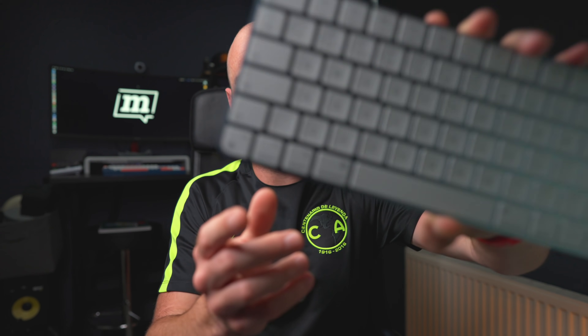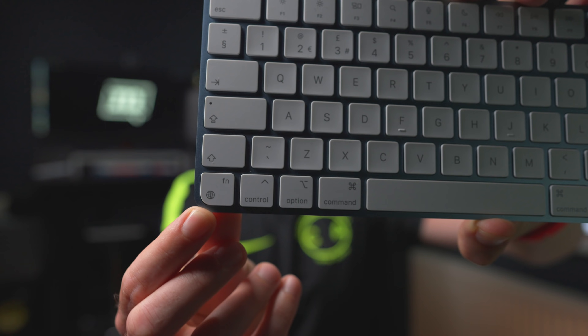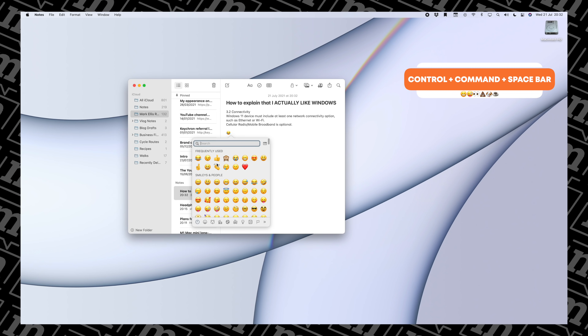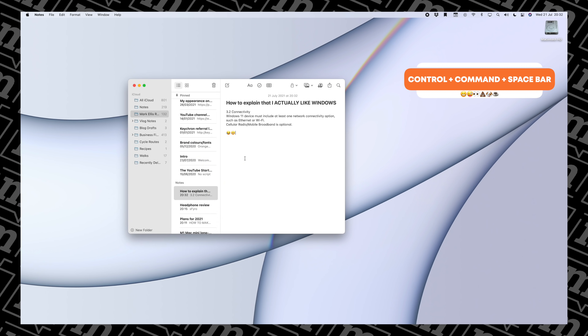The last keyboard shortcut I use all the time is a way to get to emojis more quickly. If you've got a recent iMac or MacBook, you may have the globe key on your keyboard, which is a quick way to get to the emoji keyboard. If you don't have that, or you're using a third-party keyboard, hold down Control+Command and press the spacebar, and you'll get the emoji keyboard pop-up. I use that all the time — even though I've got the globe key, when I'm using the magic keyboard or a mechanical keyboard, I still do Control+Command+Spacebar, and it just gets me to the emojis quickly.